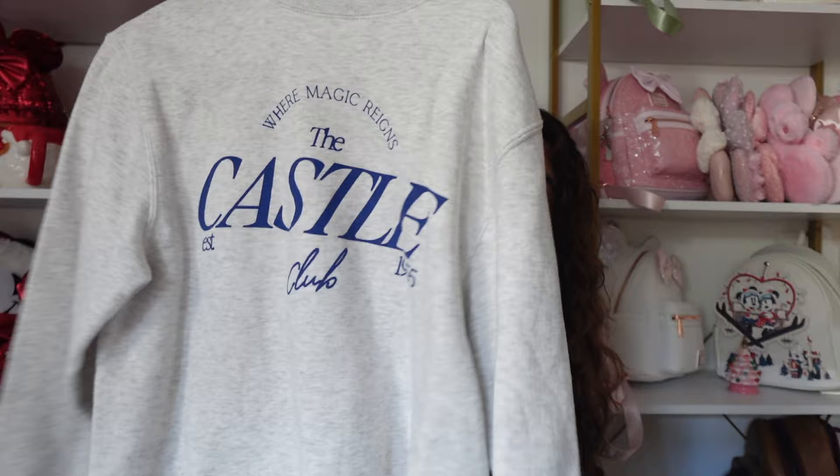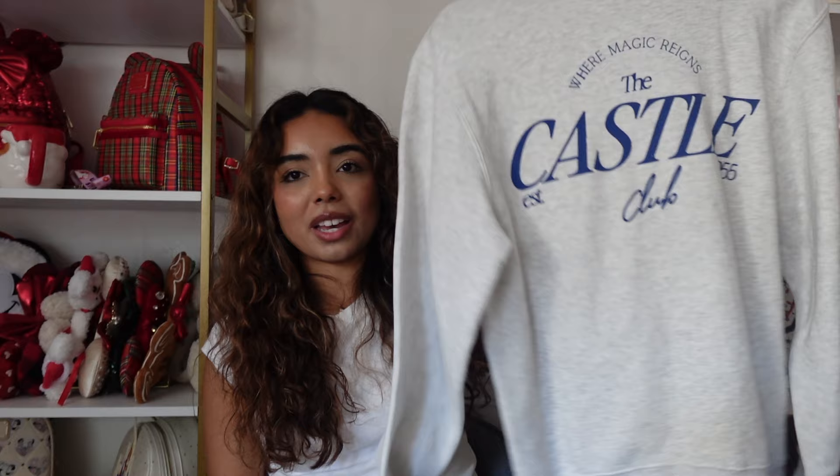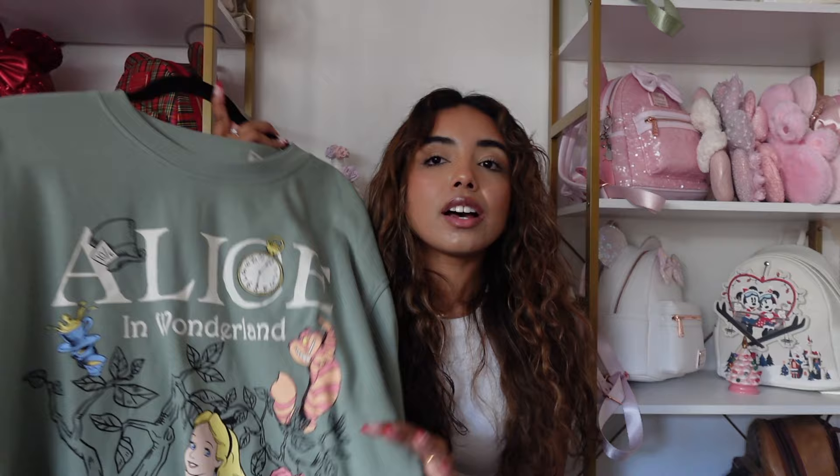This next sweatshirt is from a small shop called My Supply Co. It says 'Where Magic Reigns — The Castle Club' and I love how subtle it is. It does have the year Disneyland was created on it, but it doesn't have a huge character on the front. It's the perfect Disney sweatshirt — I get so much use out of it, and I love the shade of heather gray.